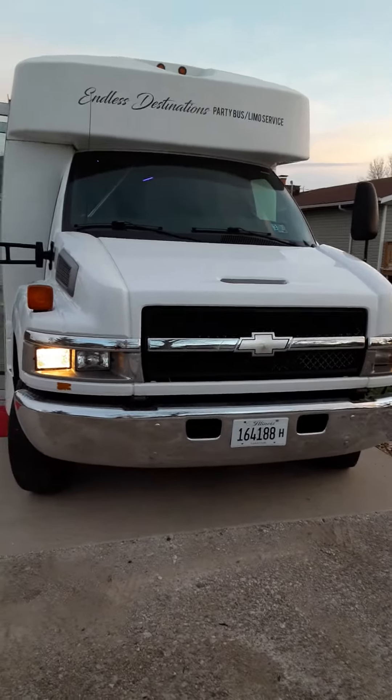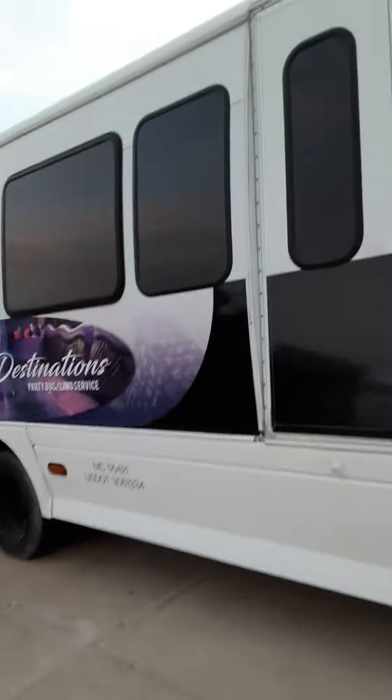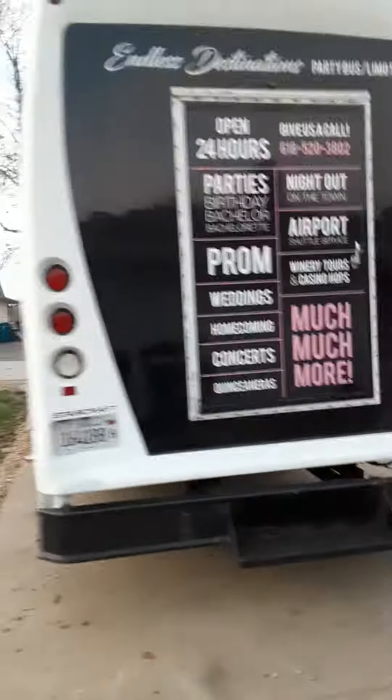I wanted to take a video — we're getting a lot of questions about how the outside looks. I agree I didn't have too many pictures out there, but here is the outside and the back. She runs great.